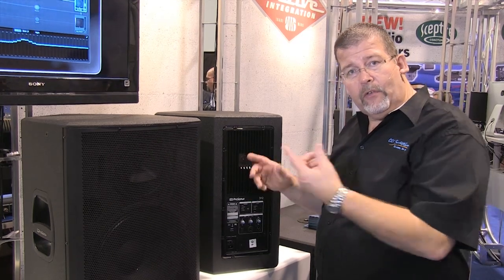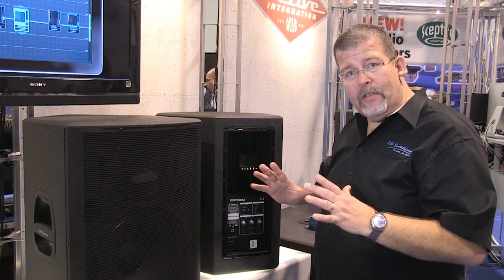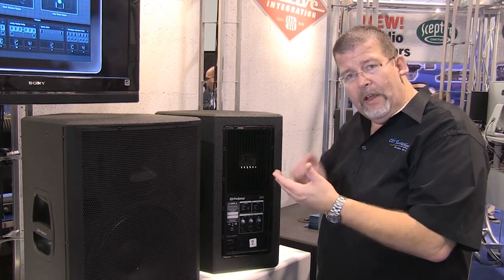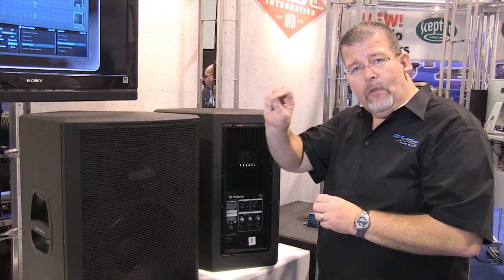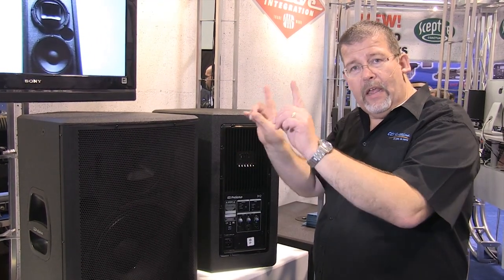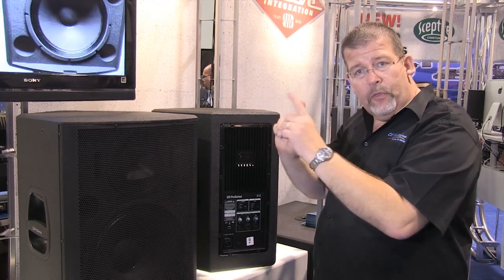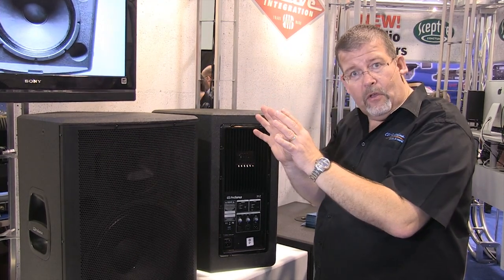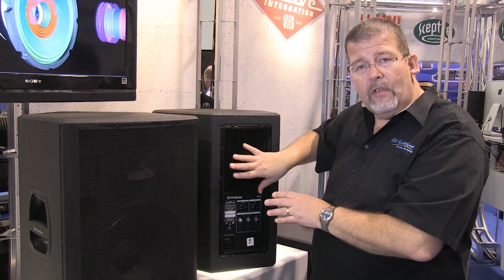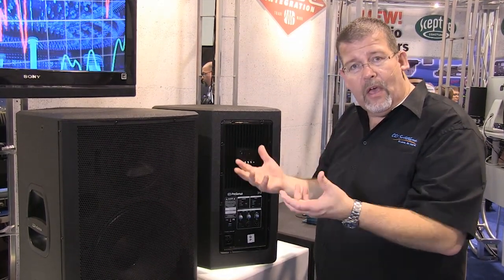A StudioLive mixer can communicate with this speaker. You can have iPad control — there's a separate iPad control. When you press the iPad control, the light on the speaker will flash telling you which speaker you're controlling. If you want to have two speakers and group them together, they'll both flash so you can see exactly what speaker you're controlling. You can adjust and tune the speaker from your iPad when you're out in the seating area or coverage zone.